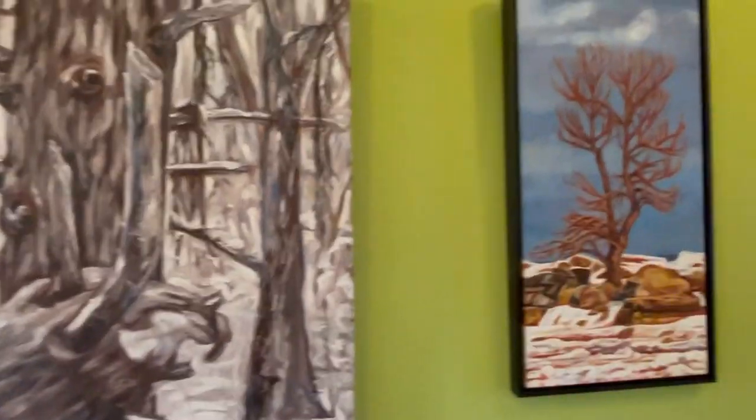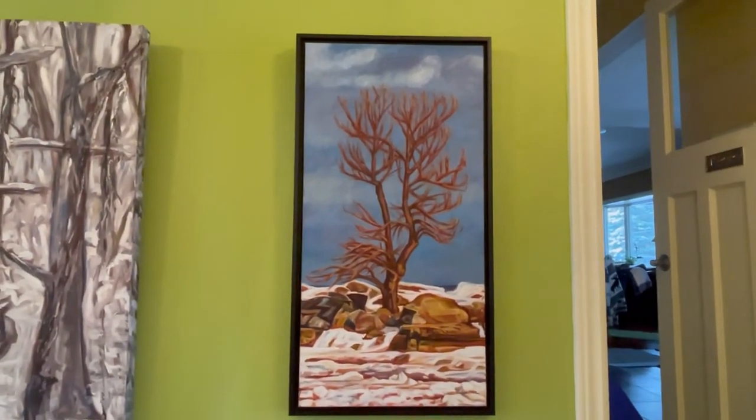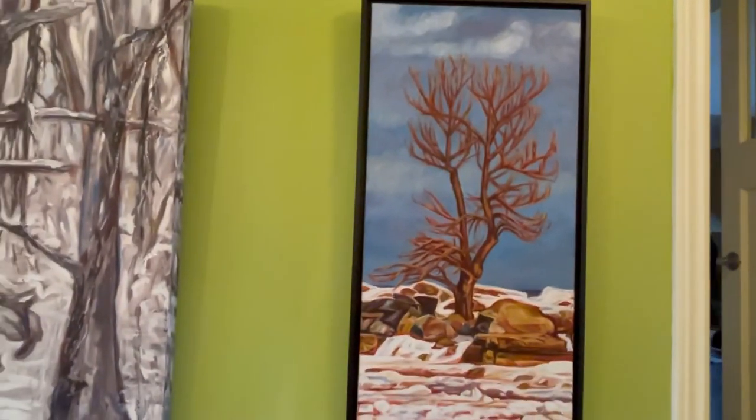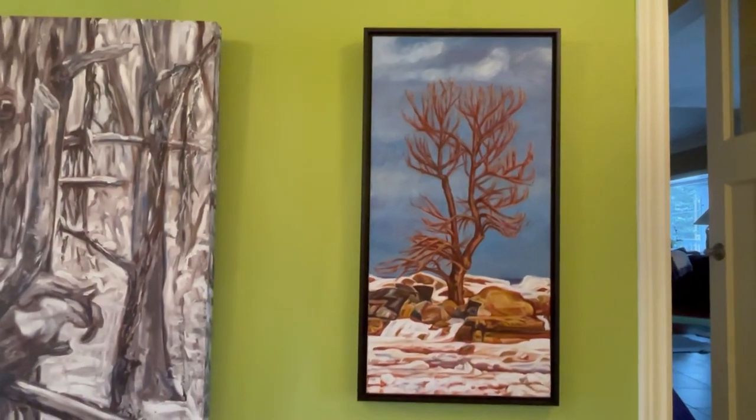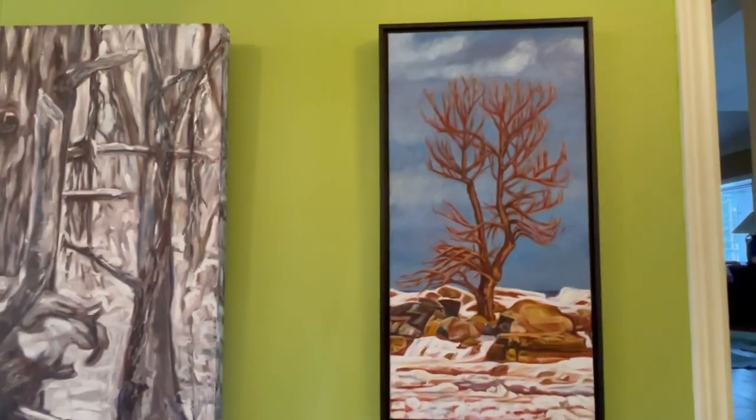And then finally this one here is actually on Lake Ontario, right by the Burlington Canal. And that's called Determination. So that's the 11 paintings I've got in the show.